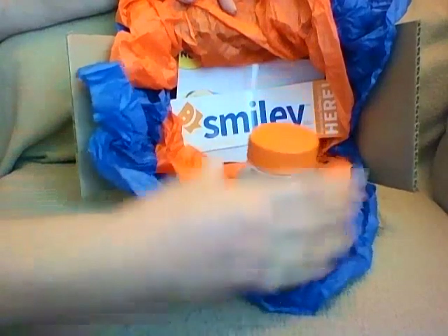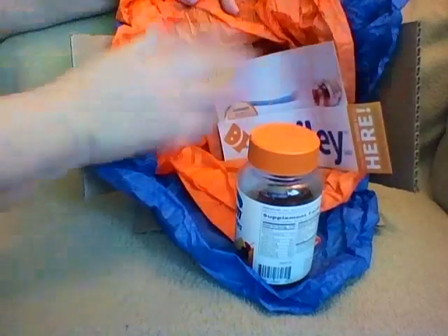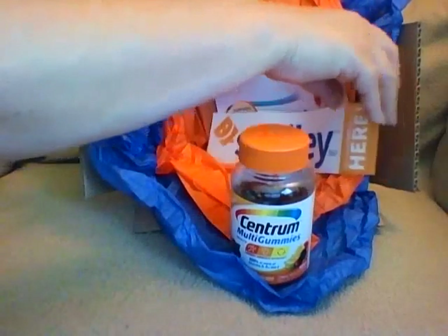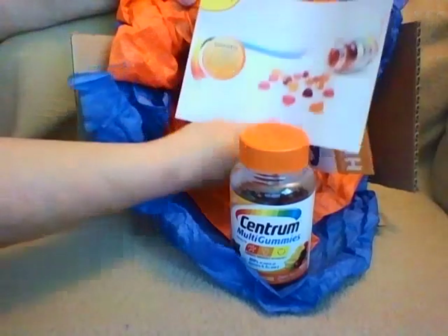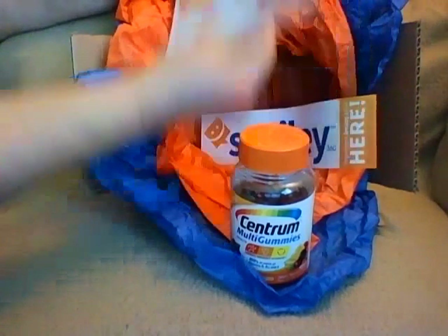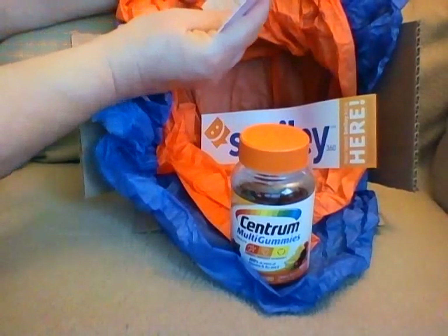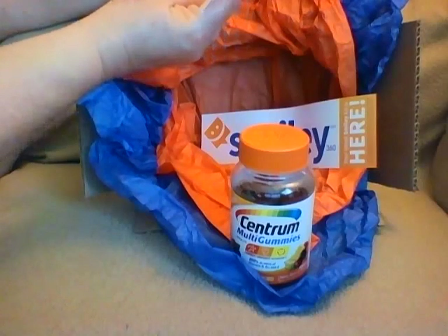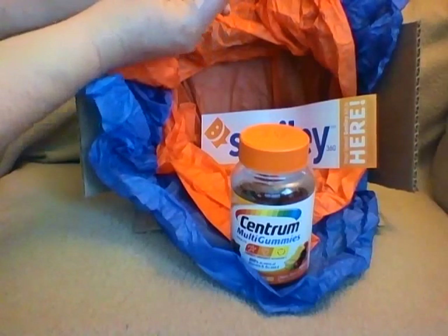All they ask is that you tell people you got it for free and give your honest opinion. The first card says 'support energy, immunity, and metabolism.' On the back it says, 'Ready to try a new multivitamin gummy from Centrum? Introducing new Centrum Multi Gummies — a great tasting and easy to take multi-benefit multivitamin.'